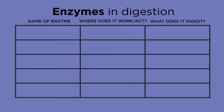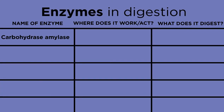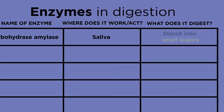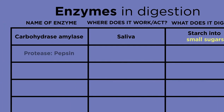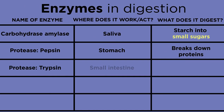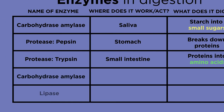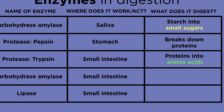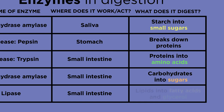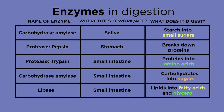To recap the main enzymes involved in digestion: a carbohydrase called amylase is released in the saliva, which digests starch into smaller sugars. A protease called pepsin digests protein in the stomach. Then a protease called trypsin further digests proteins into amino acids in the small intestine. A carbohydrase called amylase and lipase are also released into the small intestine from the pancreas — they digest carbohydrates into sugars and lipids into fatty acids and glycerol. These molecules are small enough to be absorbed into the blood.